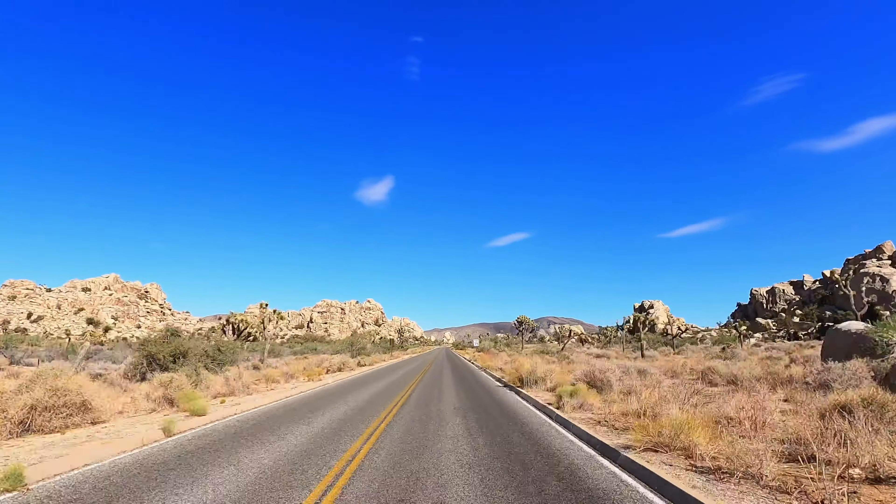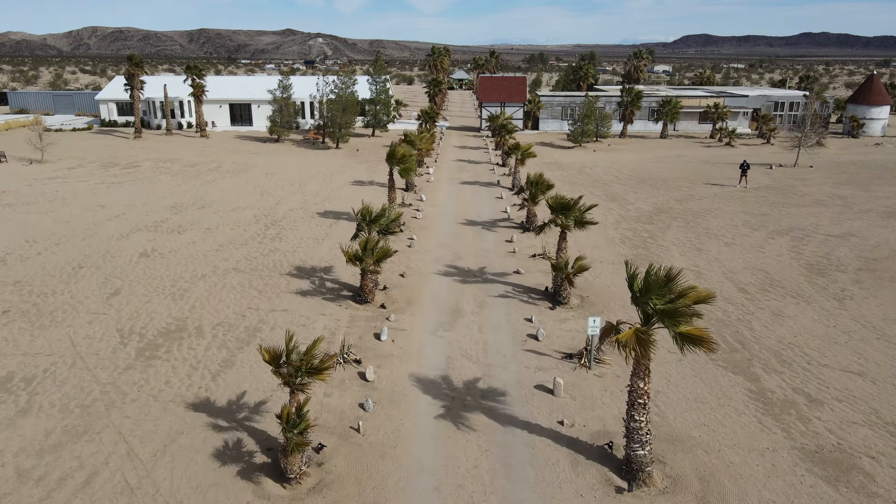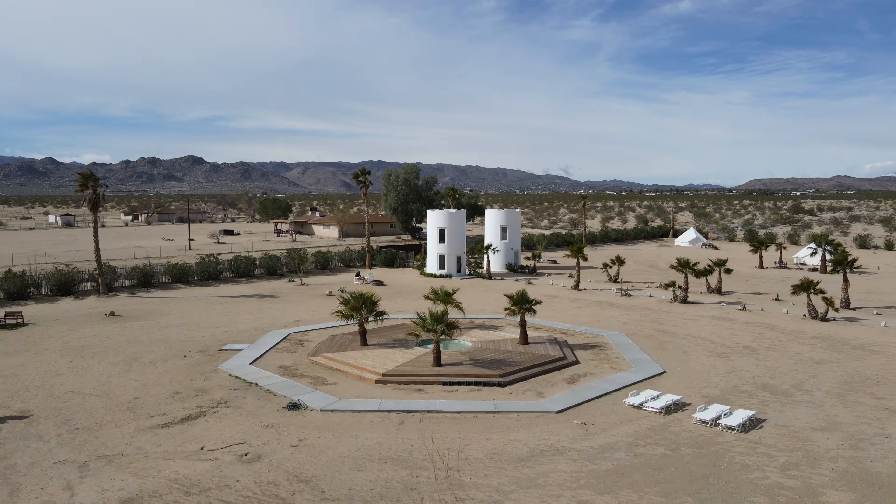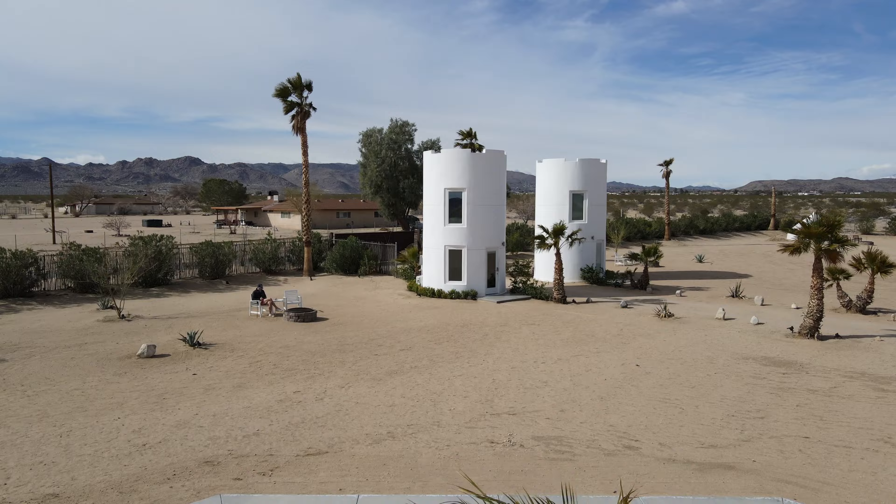Somewhere in the vast streets of Joshua Tree lies a quaint property with multiple top-notch short-term rentals. Welcome to the Castle House Estate, but more specifically, Guard Tower One.